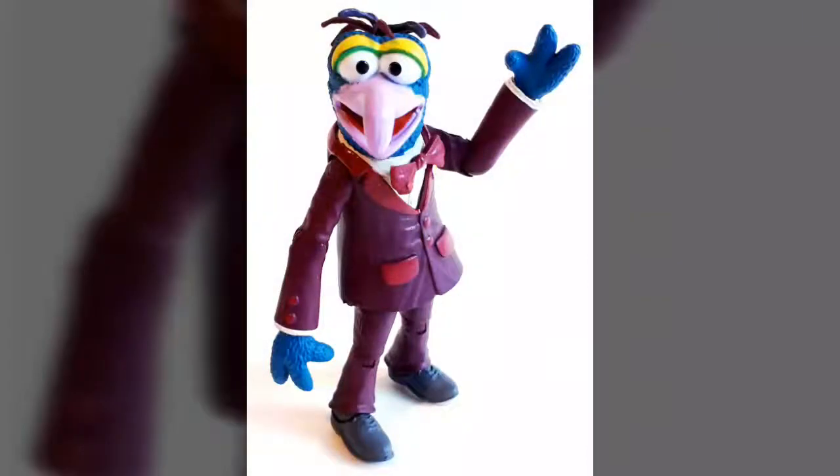Classic buggy eyes, a sprig of wild hair, and the character's trademark nose complete Gonzo's overall look. We feel that, as far as sculpting goes, the design team behind this one did an excellent job overall.